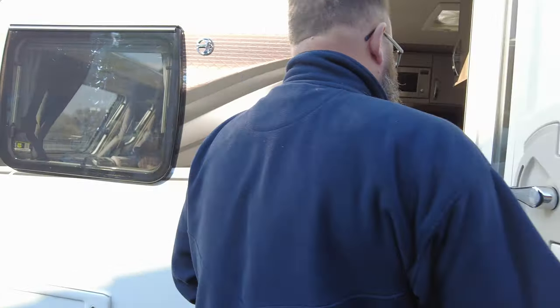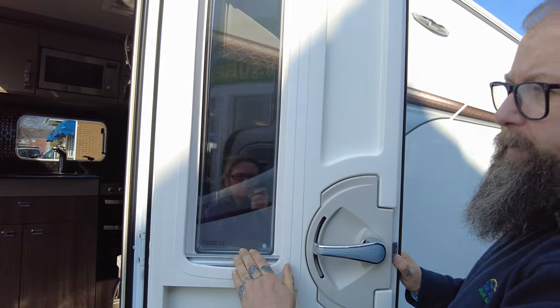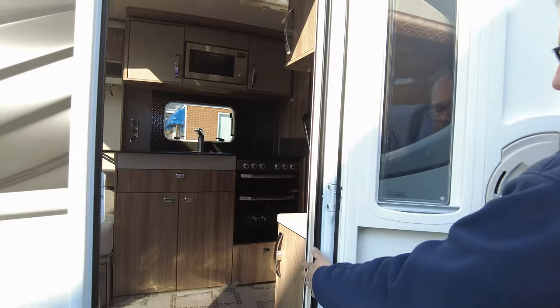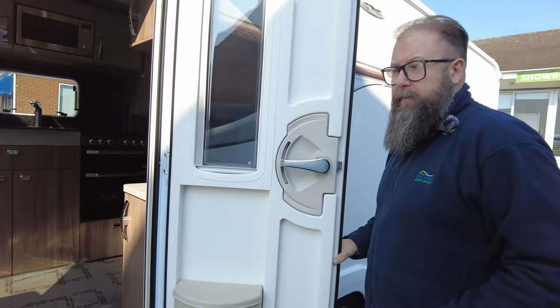Jumping inside through the habitation door — first off you can see you've got a nice blackout blind that makes it nice and private, and a fly screen over the hab door. Make sure that is away before you close the door, otherwise the blind may damage the fly screen.